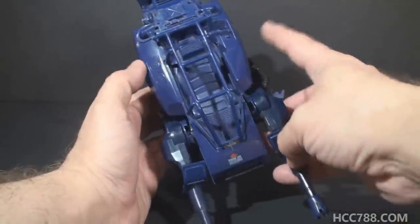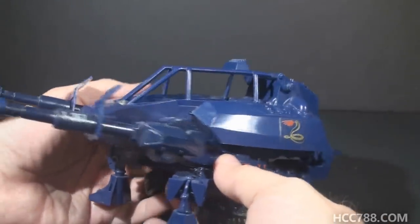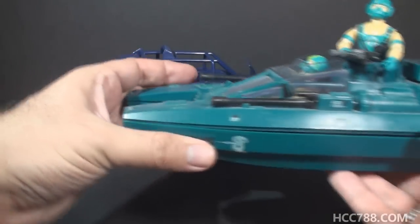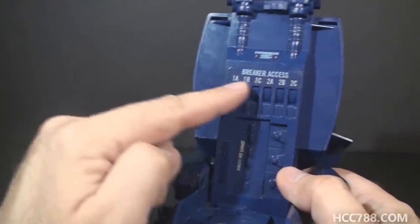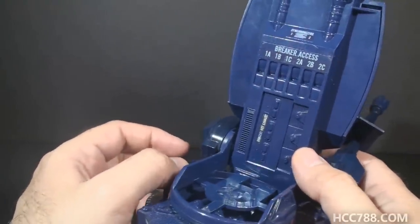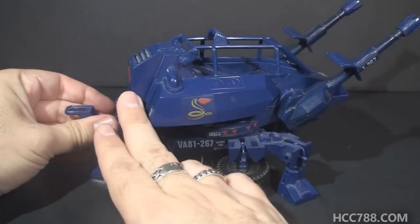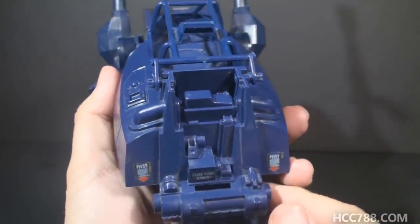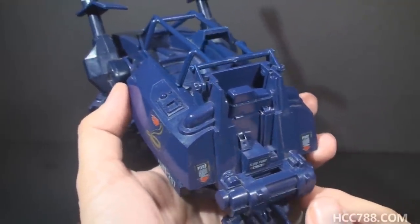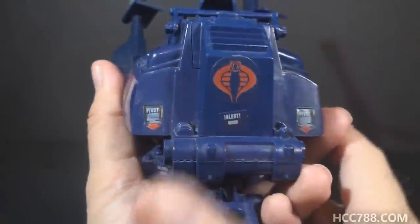Now let's look at the pod itself. It has sort of a snake head shape — you can imagine the cannons as fangs. It has a snake logo on the sides that reminds me of the sticker on the 1984 Cobra Water Moccasin. The pod fits on a base and hinges on that base. Under the pod there is additional technical detail including breaker access — kids can pretend they are repairing the damaged ASP after it's been hit by G.I. Joe. The base rotates 360 degrees, and in the back there's a Cobra logo and a removable engine cover with engine detail. The ASP appears to be gas powered.